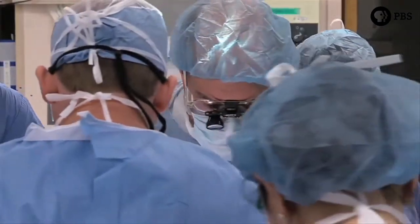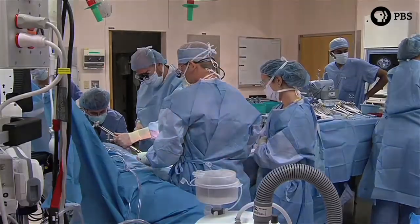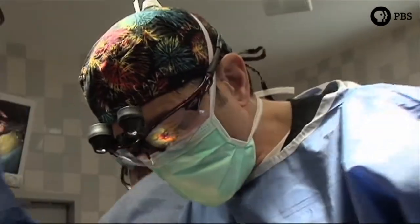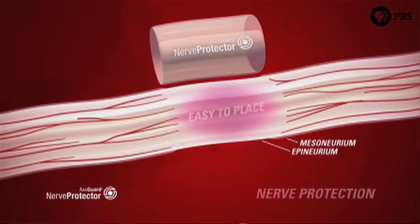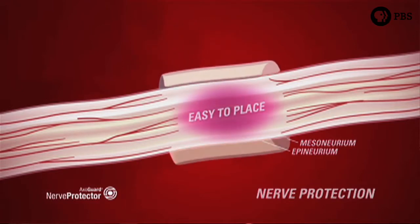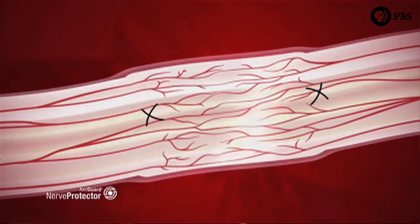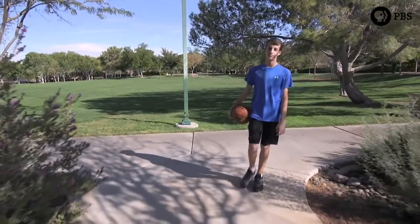Axogen is a company entirely focused on providing solutions for surgeons to use in repairing peripheral nerve injuries, giving surgeons new options for their patients. Historically, surgeons had to borrow a nerve from somewhere else in the patient's body to repair an injured nerve, meaning at bare minimum the patient was going to lose function in one place to fix something more important someplace else. Today with innovative solutions, they don't have to have that deficit and have the option to repair the injured nerve.